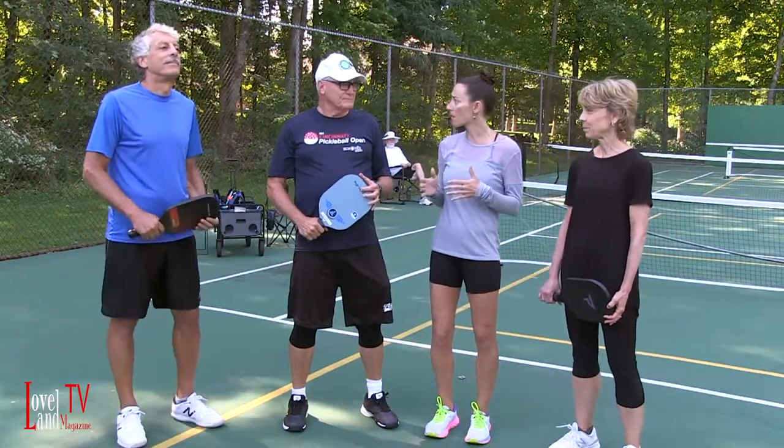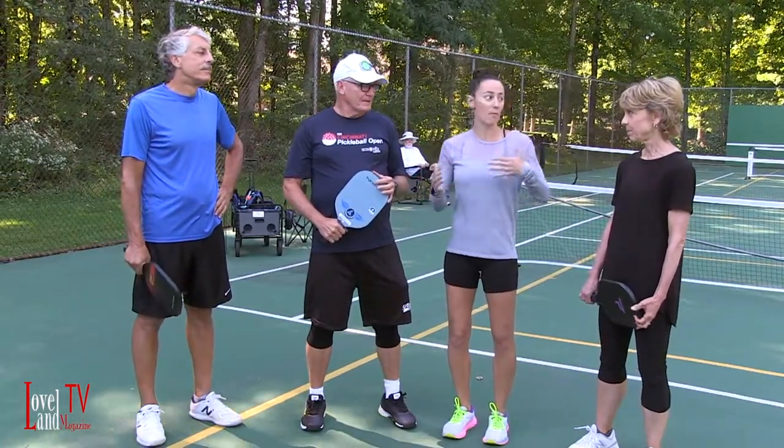I had a great time. What I want to talk about now, guys, is where can you play, where can you get instruction, equipment, and how much does it cost?